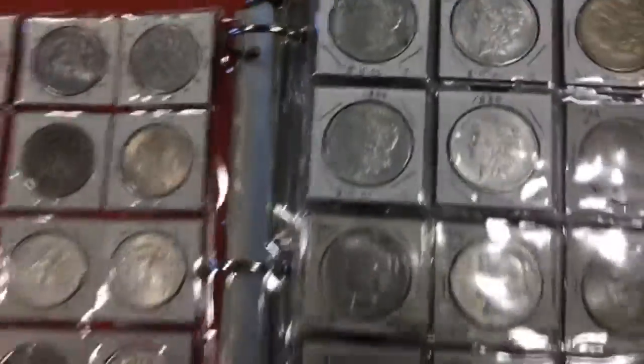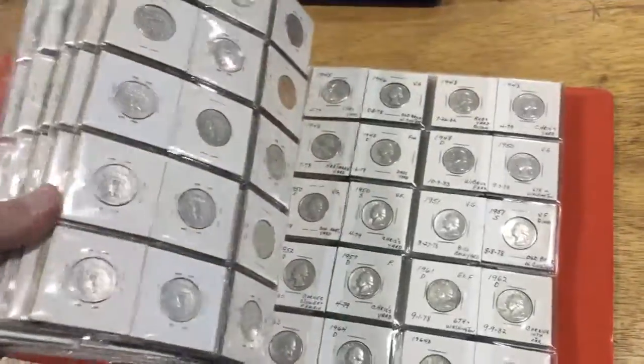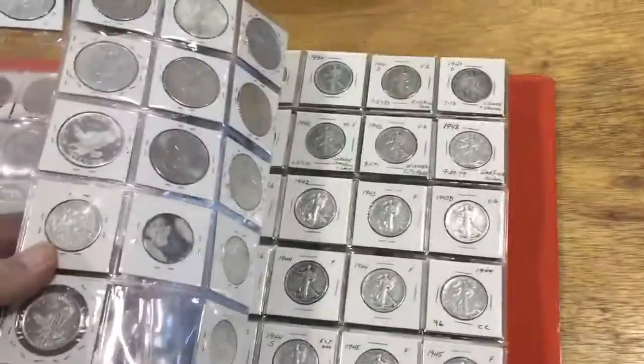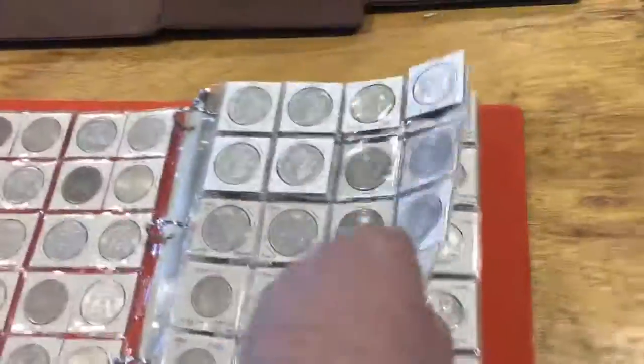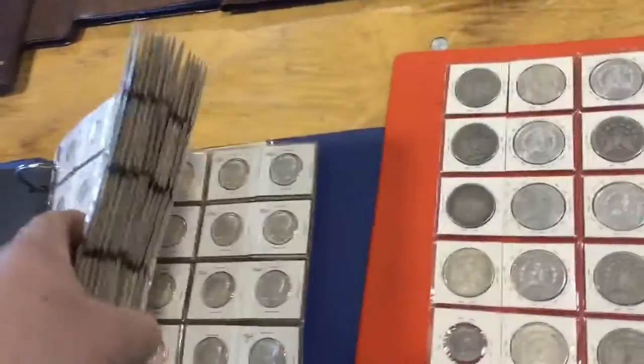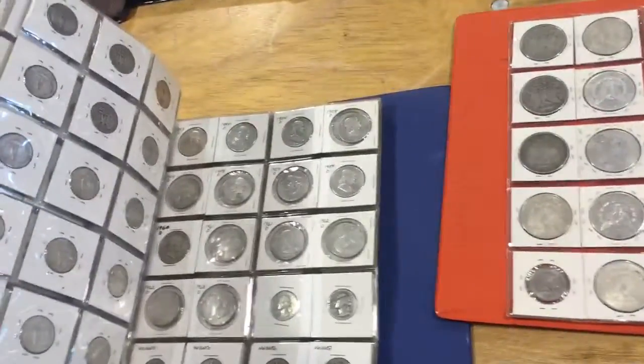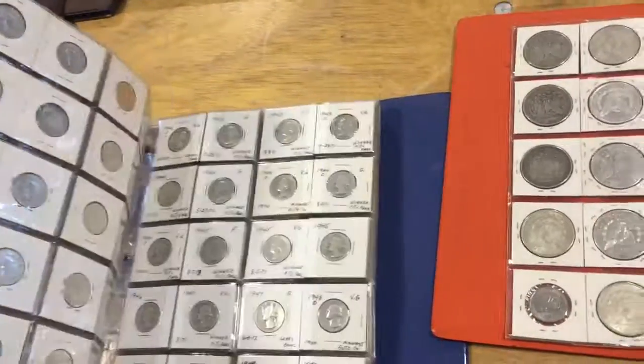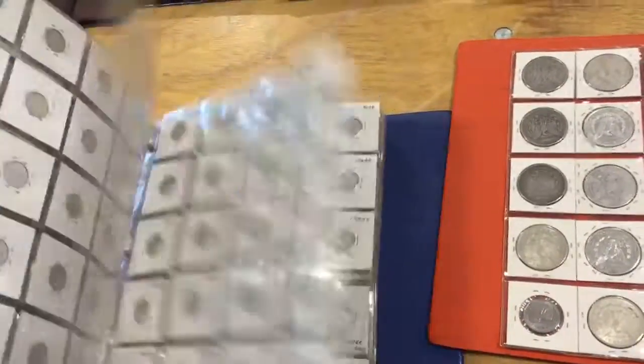Quite a lot of other silver coins also in here, going from Canadian money to silver quarters to half dollars and some silver pieces — quite a bit of silver. This booklet here is filled up with a lot of Kennedy halves and some others, including silver quarters. We'll sell all this and more at Ike's auction.